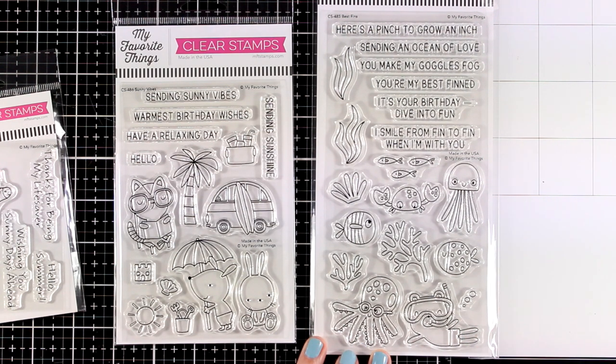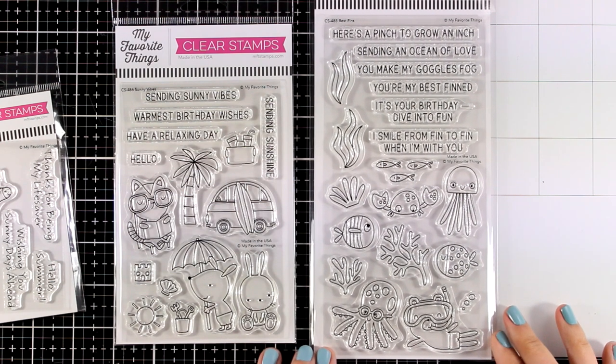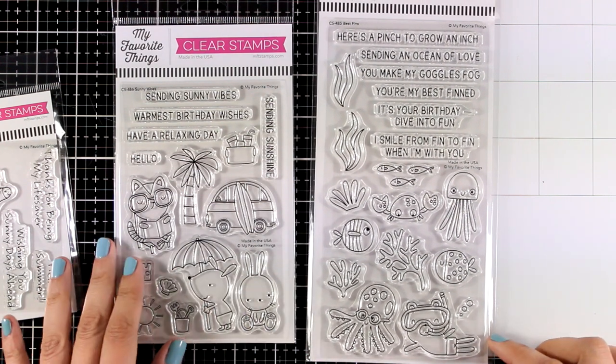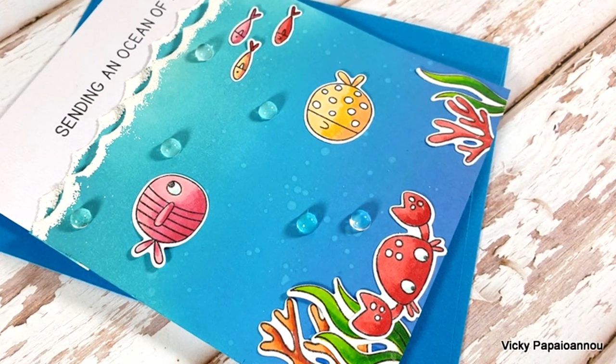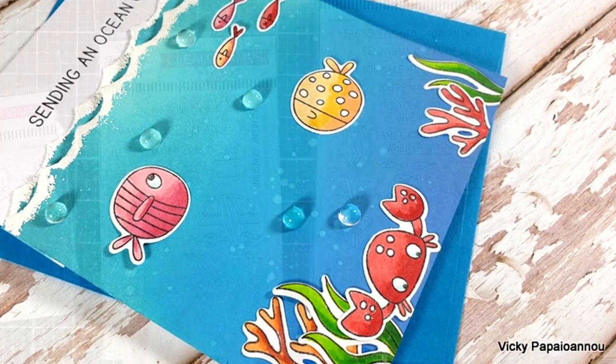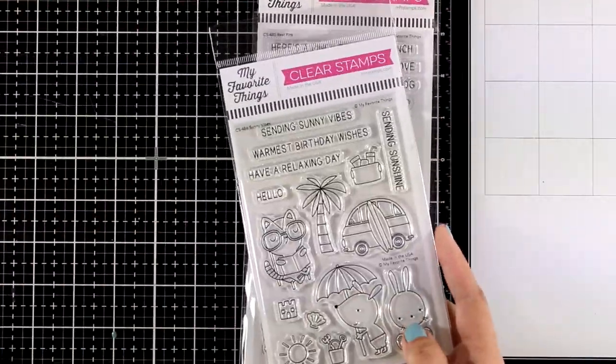The second one is called Best Fins and they give you lots of different elements to create an underwater scene. Underwater scenes have been a favorite of mine for ages — I absolutely love this one — and you will see an example in the other video where I am sharing inspiration. Just like always, you will find matching dies for these stamp sets.